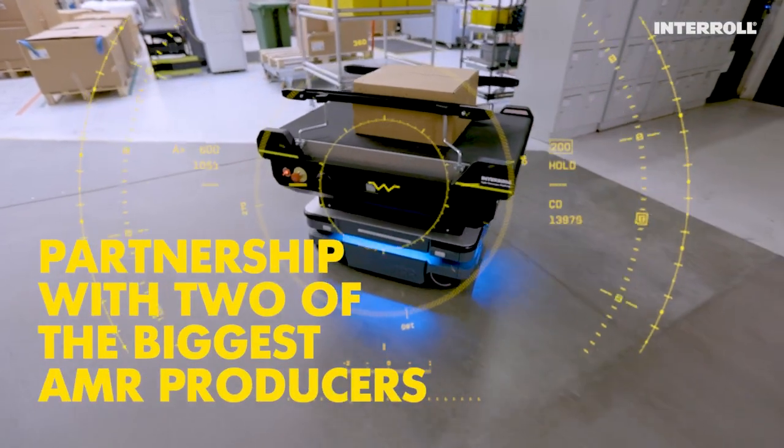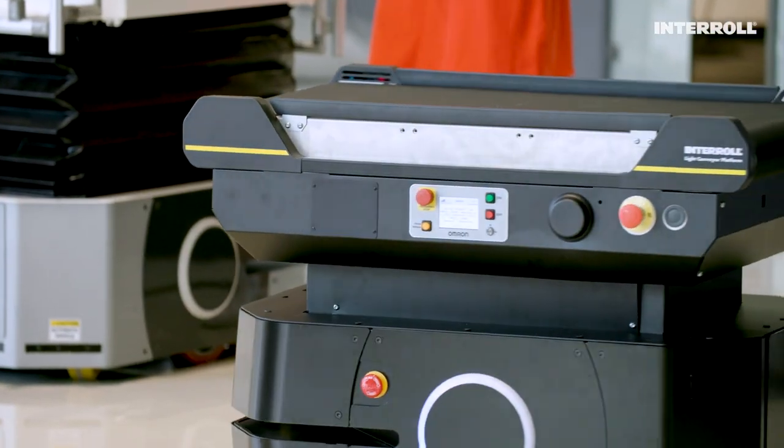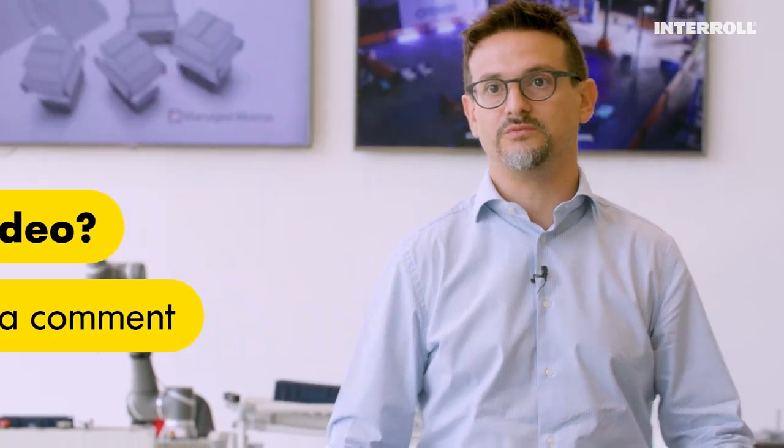We are pleased to partner with two known robotics companies, MiR and Omron. This is the answer to the big question of the market — if you are producing AMR, who is producing the top? Well, Interroll is producing not only the top, but the full solution. That's our answer.